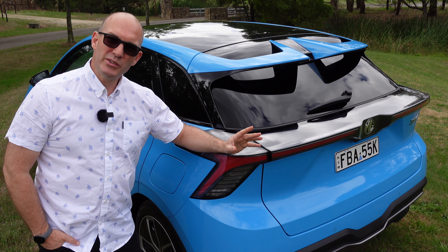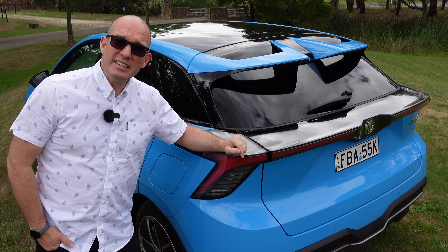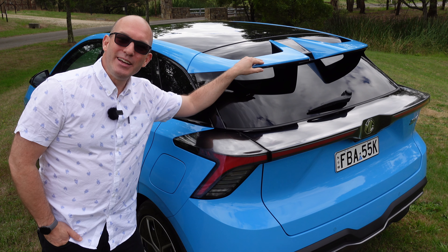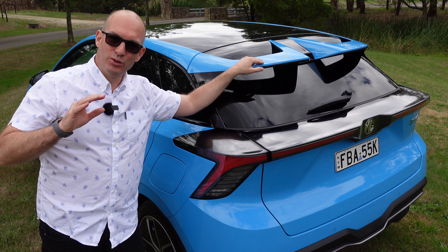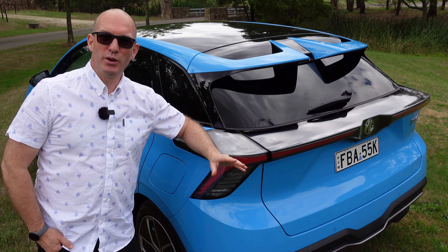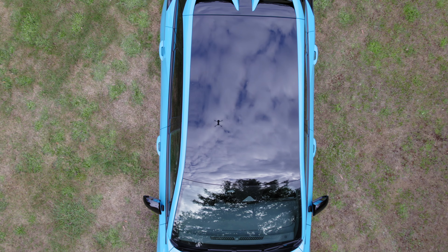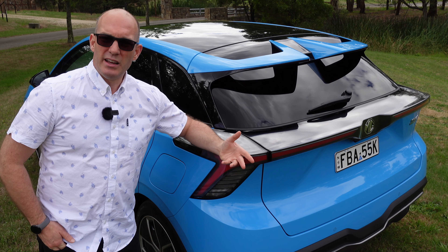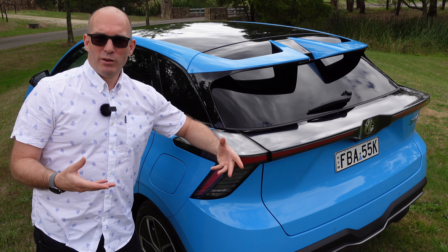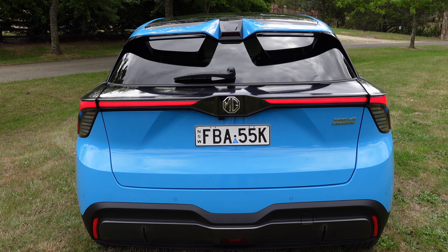This spoiler also helps complete the look of the car, along with that black roof — which I'm not too fond of, honestly, especially in Australian summers where the sun can get really hot and black is just going to heat up the car more than necessary. But the rear spoiler definitely makes the car look complete in my humble opinion.